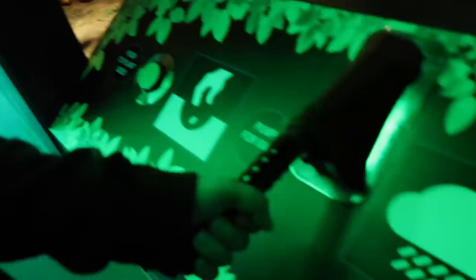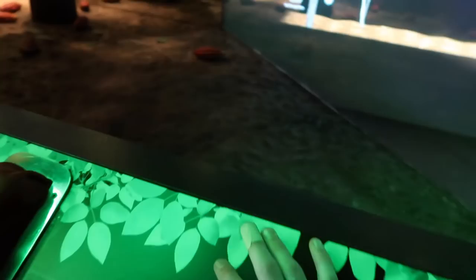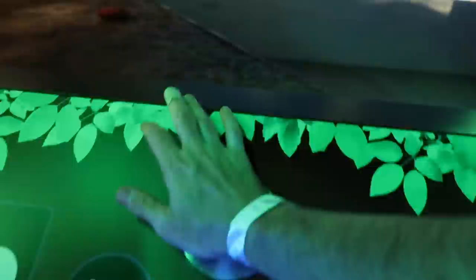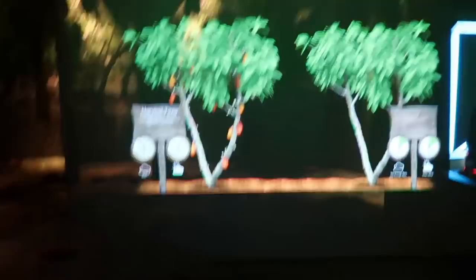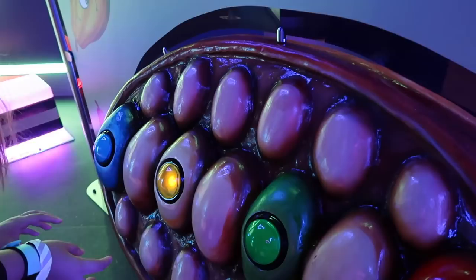We've now got an interactive section with games. We're growing the plants here, and now it's time to harvest. Look at all those beans! There are some more interactive sections over here as well.